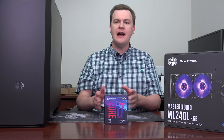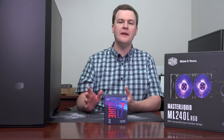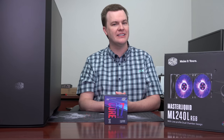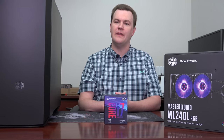Coming up next is Part 5 of this build video series: overclocking. I'm going to bring the BIOS up, talk about the settings in detail, and show you how to get the most overclock out of your CPU. I'll show you some Aida64 stress tests so you can see what temperatures we're getting. Be sure you're subscribed using that big red button below.